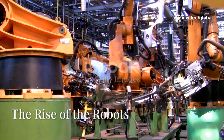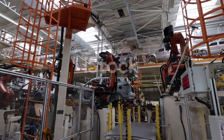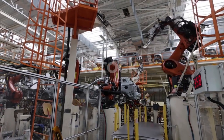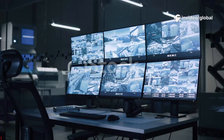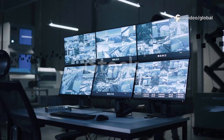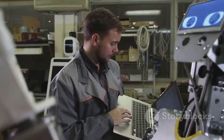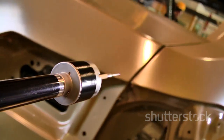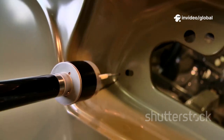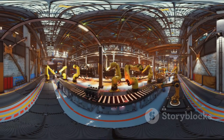Robots are everywhere at Giga Texas, but these aren't mindless machines. Powered by AI, thousands of robots perform tasks with speed and precision, from welding frames to installing tiny components. The factory's central nervous system collects data from sensors, learning and adapting in real time. If a robot needs maintenance, the AI predicts it before a breakdown occurs. Quality control is continuous — cameras and sensors inspect every weld, feeding data back to improve the next car. The result? A factory that gets smarter with every vehicle built.